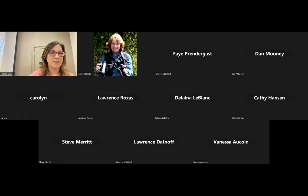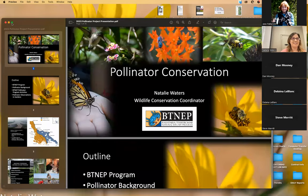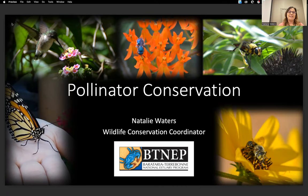Hi, everybody. Thanks, everyone, for having me. My name is Natalie Waters. I'm the wildlife conservation coordinator for BITNEP. Today I'm going to talk to you a little bit about our newest program, our pollinator conservation program.